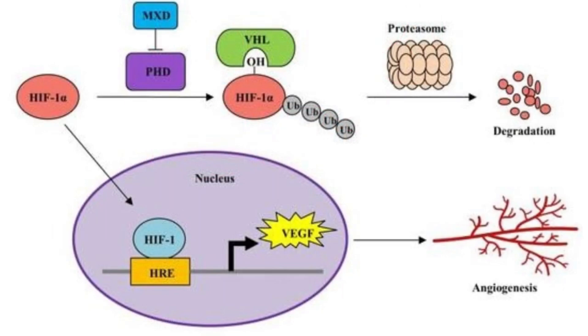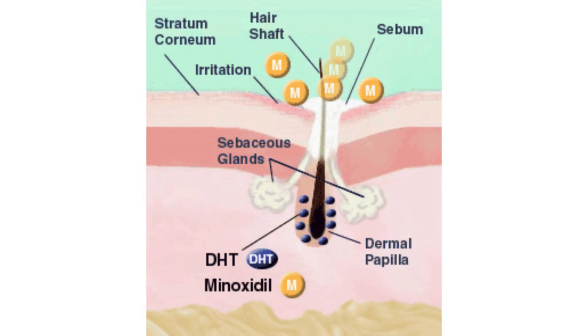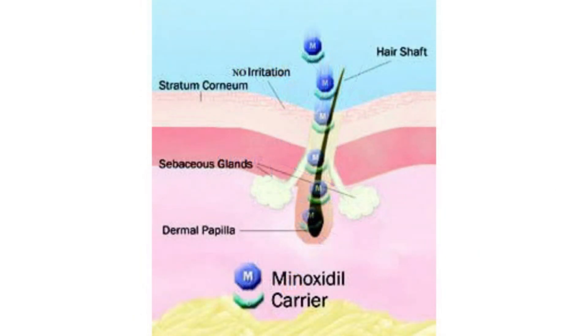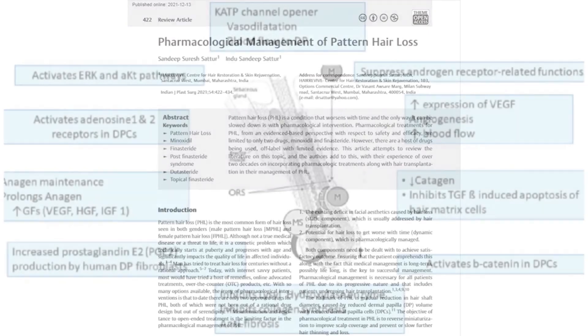Additionally, Minoxidil seems to inhibit the androgenic effects on susceptible hair follicles and directly stimulate them by acting as an epidermal growth factor. So really, all of these downstream effects are thought to be coming from Minoxidil's potential influence on potassium channels.